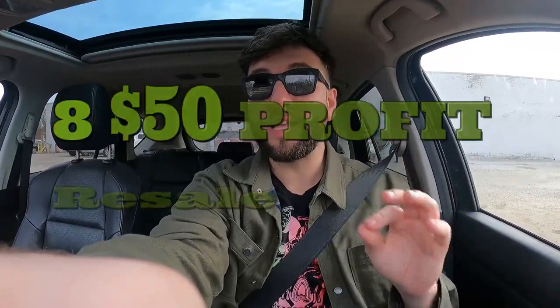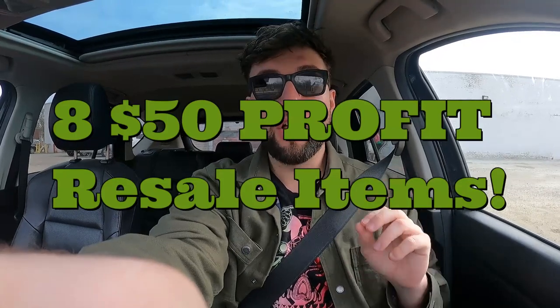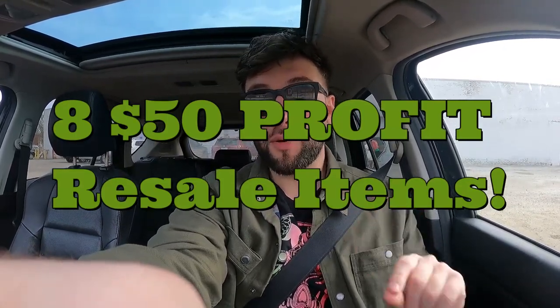Hey, it's Blake. We're at a thrift store and this video is finding resale items you can sell for over $50 profit.